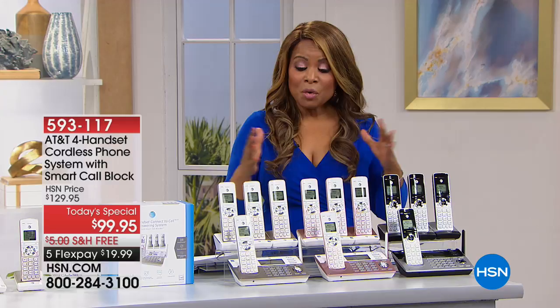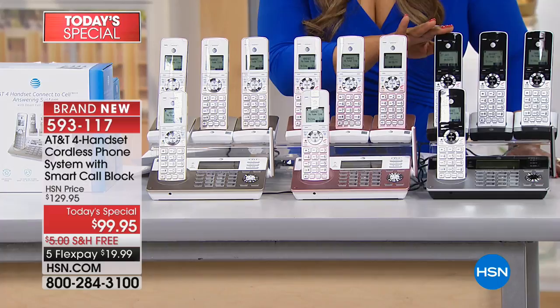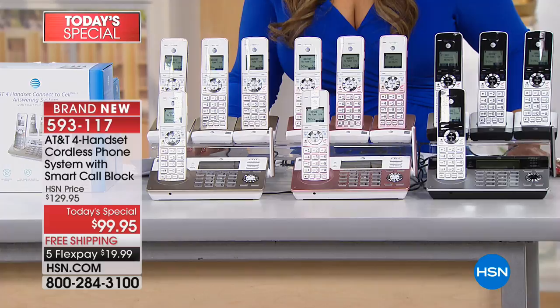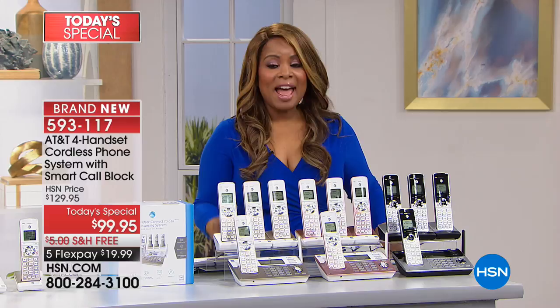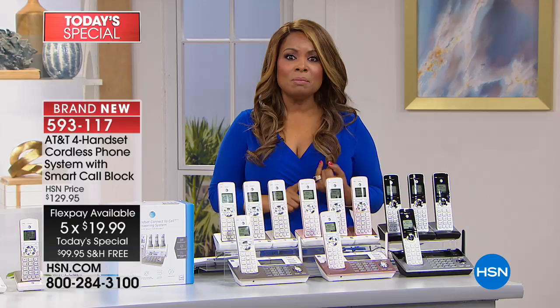We are offering two exclusive colors — our champagne and the rose gold, which is really beautiful. The classic silver is a color you might find out there, but this entire bundle from AT&T's four-handset cordless phone system is completely exclusive to HSN. And at under a hundred dollars with free shipping and handling and five flexible payments, it puts into your hands an opportunity to upgrade your home phone system.